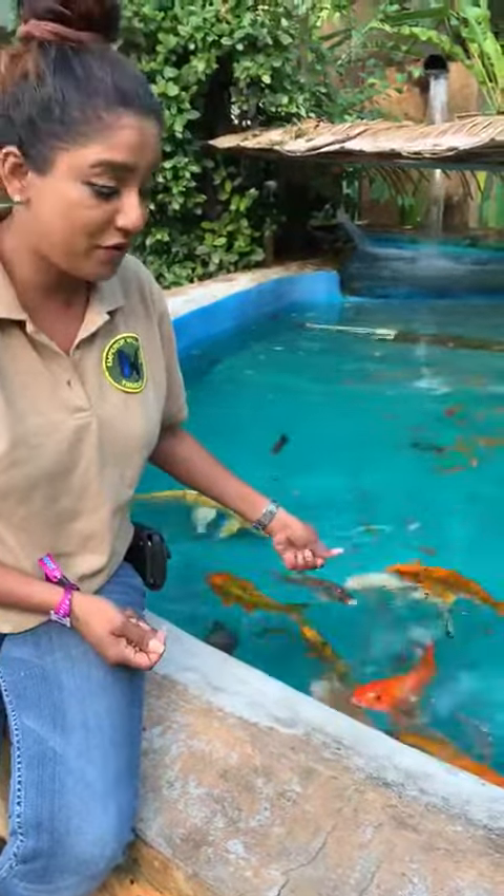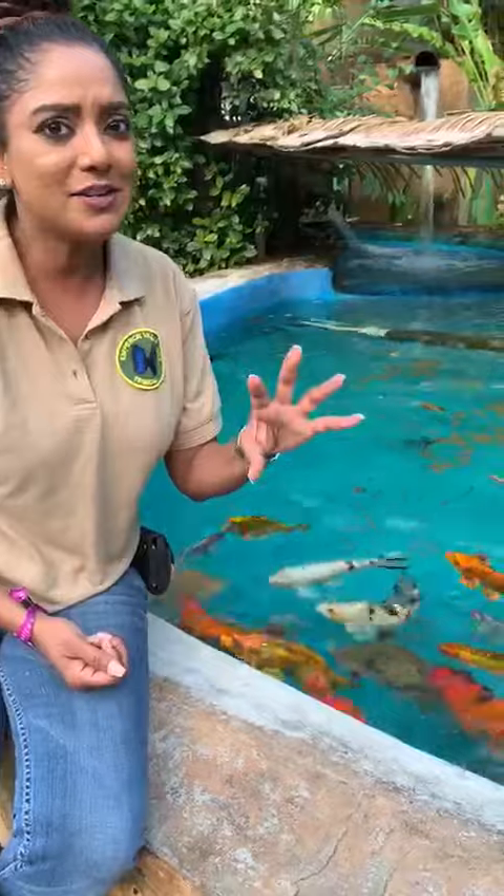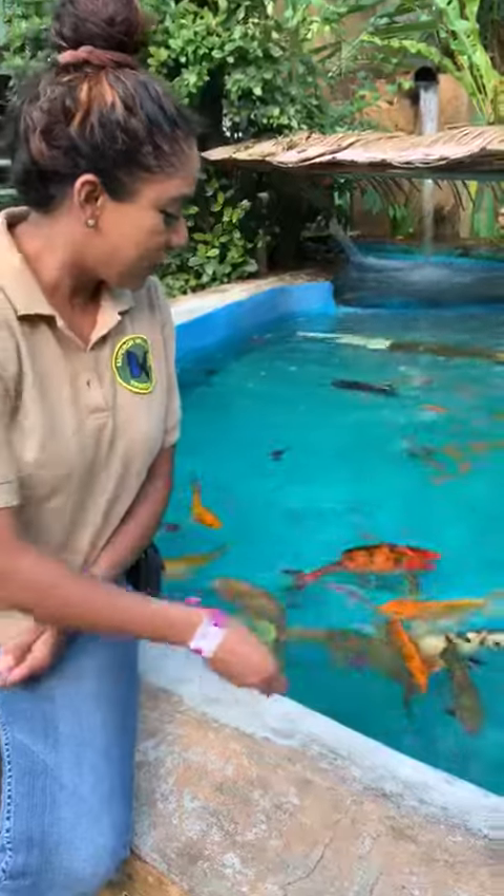Now fish can swim. They have fins which help them to maneuver in the water. Their bodies are covered with scales, and also covered with a layer of slime which helps them move through the water.